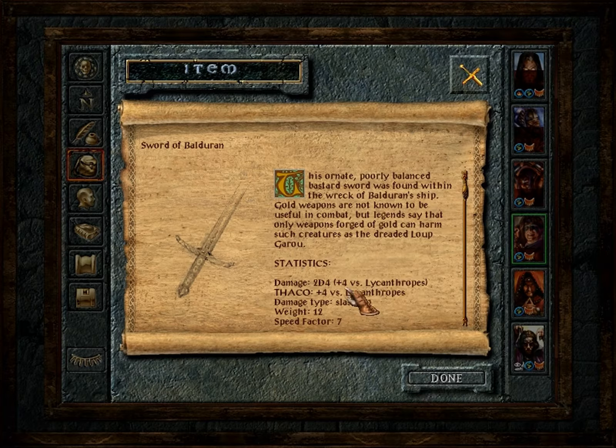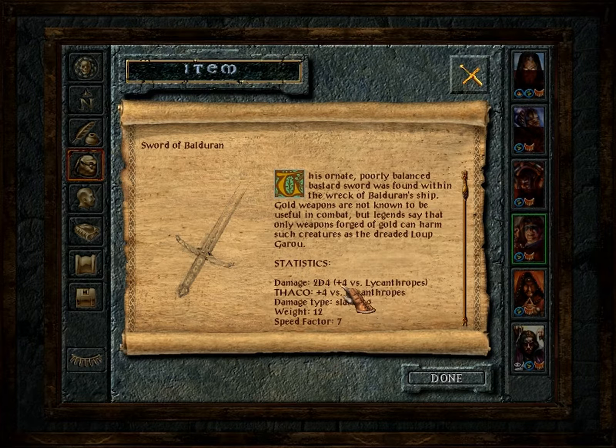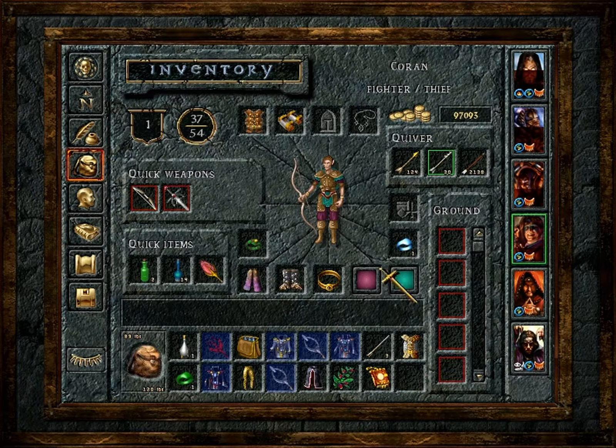On this table we find the Sword of Balgera, which is +4 versus Lycanthropes. This is enough to hurt greater wolfweres and the like, or the Loup Garou, which just means werewolf in French. Unfortunately, this weapon would have been more useful had we found it earlier.